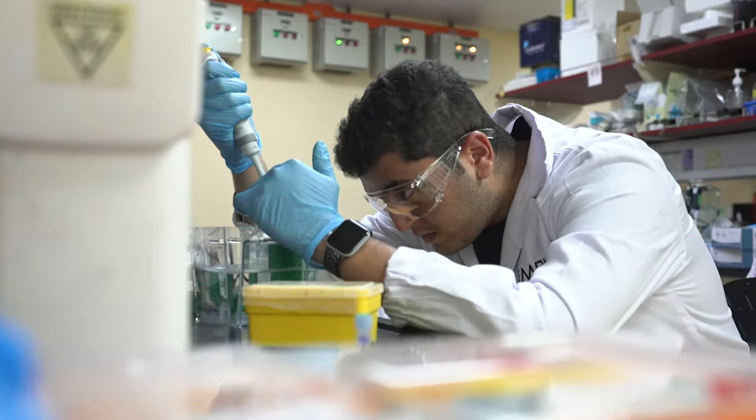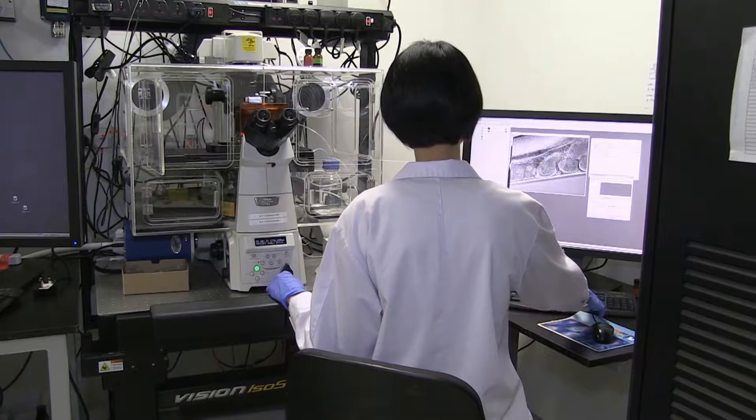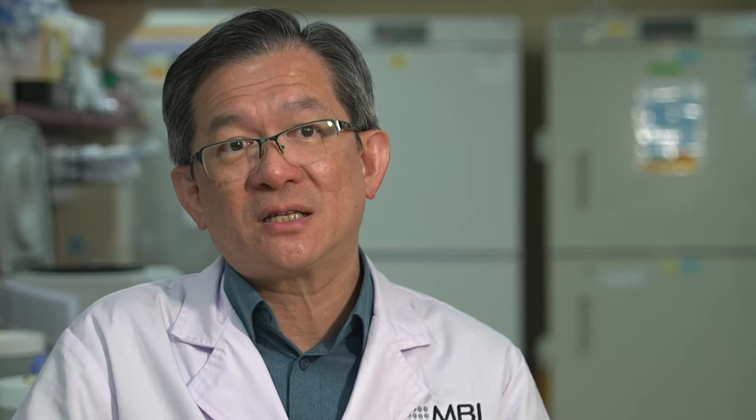When we first started to establish this institute, we were actually planning to establish a new interdisciplinary program that would hope to bring the best of various disciplines in science and engineering to the frontiers of looking at cell dynamics and cell movements as far as tissue morphogenesis.